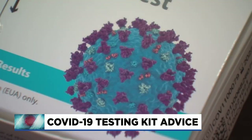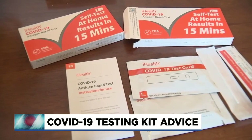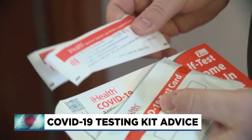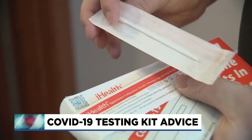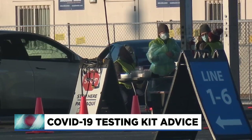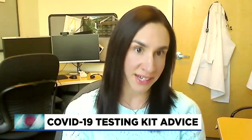You are also not required to report your positive test to your county health department or the Oregon Health Authority. If you don't have symptoms and want to screen yourself for COVID, Dr. Sharf says these at-home tests are probably not the best option — she compared it to flipping a coin. That's when you want to schedule a more accurate PCR test appointment. Testing is not a substitute for being fully vaccinated and boosted.